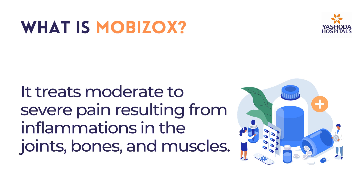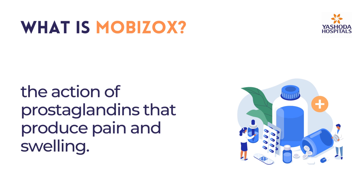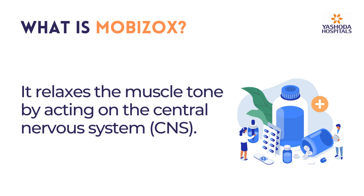It treats moderate to severe pain resulting from inflammations in the joints, bones, and muscles. The combination's synergistic effect relieves pain by blocking the action of prostaglandins that produce pain and swelling. It relaxes the muscle tone by acting on the central nervous system, CNS.